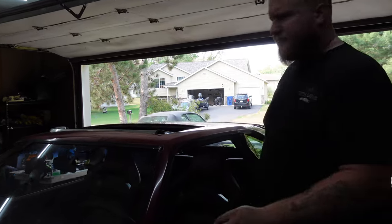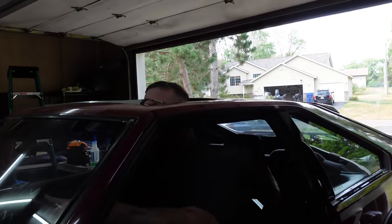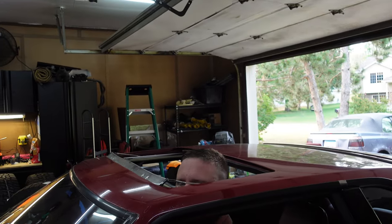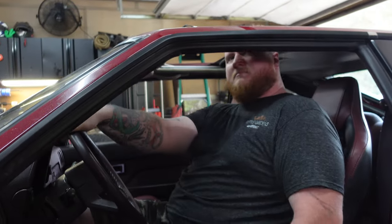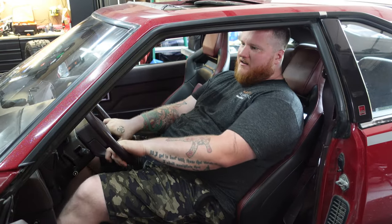Driver's side's done. Easy enough. Let's see how it sits. I could probably drive it right here.